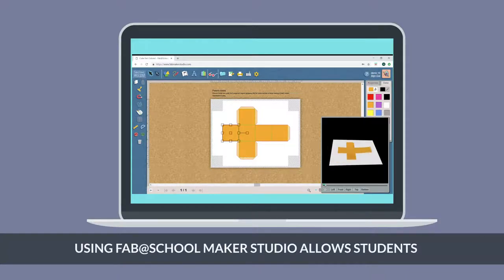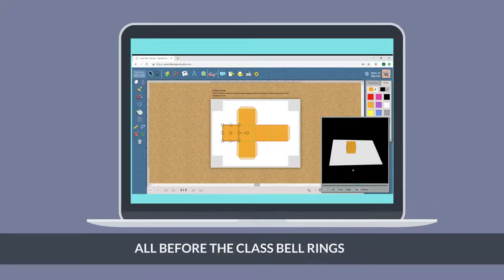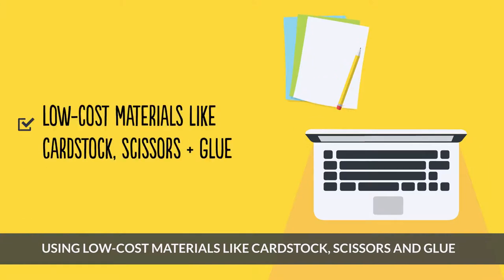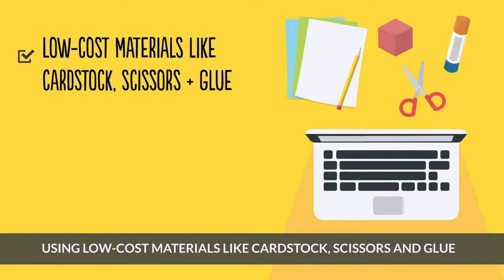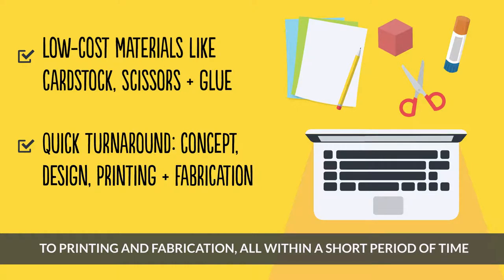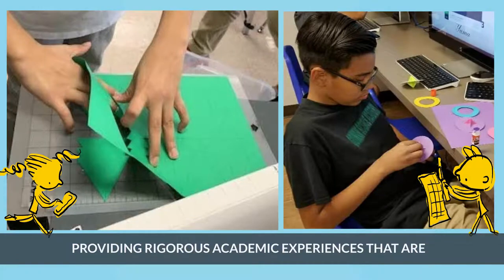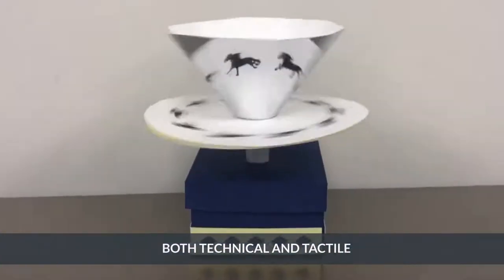Using Fab at School Maker Studio allows students to imagine, create, test, and iterate all before the class bell rings. Using low-cost materials like cardstock, scissors, and glue, students can move from concept to design to printing and fabrication all within a short period of time, providing rigorous academic experiences that are both technical and tactile.